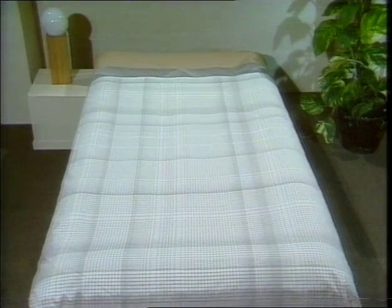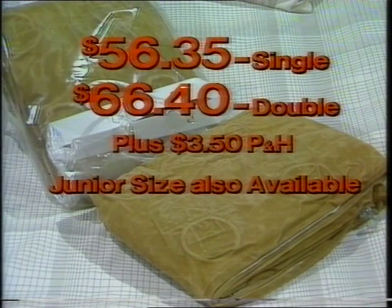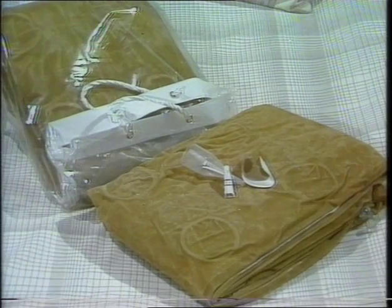How much would you expect to pay for this wonderful versatile Superbed? It's the most amazing bed offer ever. For only $56.35 a single or $66.40 a double plus $3.50 postage and handling, you get the amazing Bond Superbed with 12 months unconditional guarantee, plus a carry bag complete with adapter nozzle and repair kit.